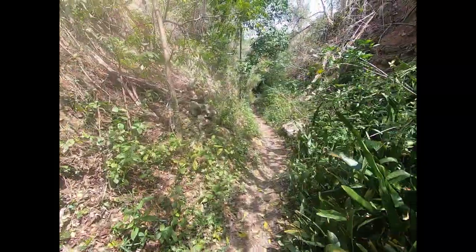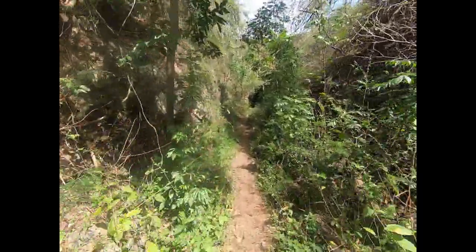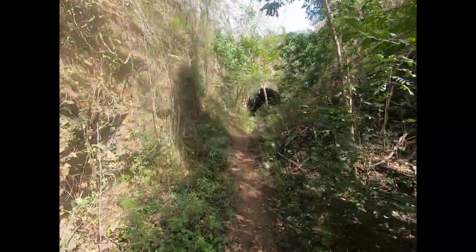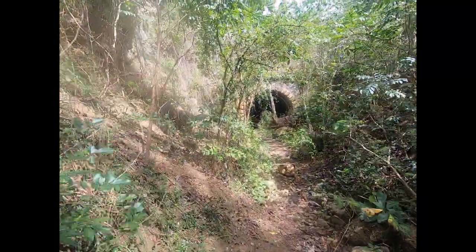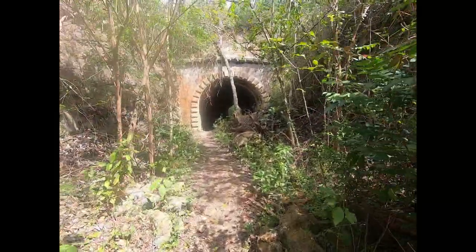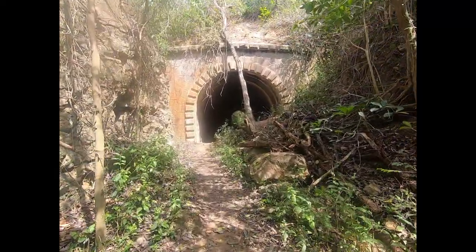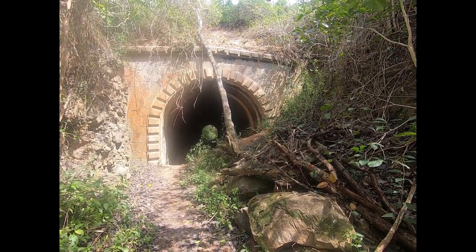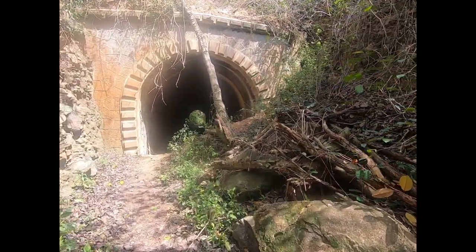I think we made it. I think I see the tunnel here. Here it is. Wow. It's bigger than I expected — I expected something much smaller than this. I actually expected to be disappointed. Lisa read some stuff from people who were disappointed coming here, but I think for being out in the middle of nowhere, I'm pretty impressed. Let's walk through.